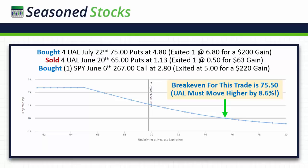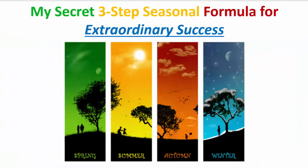I would take this trade every day that it's available — tremendous, tremendous seasonal opportunity. Now I'm going to give you my secret three-step seasonal formula for extraordinary success. I'm going to systematically show you how I chose this particular trade in order to place a strategy that would take advantage of the opportunity. The first step is that I need a stock that's ready to move.